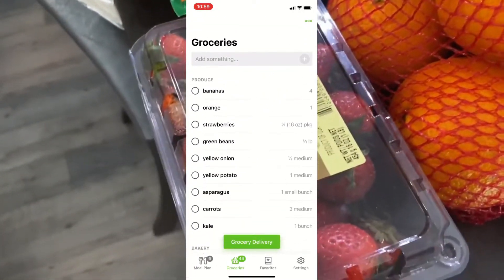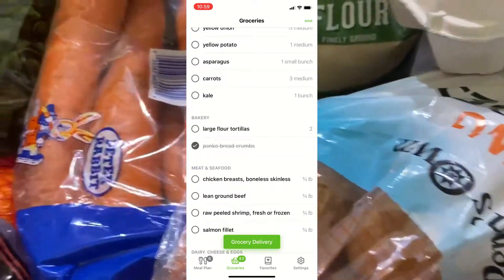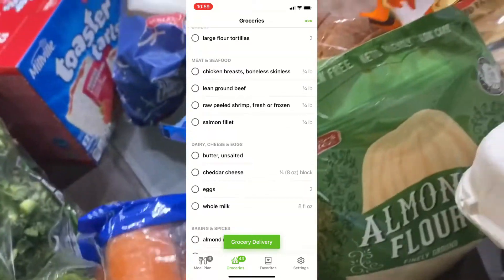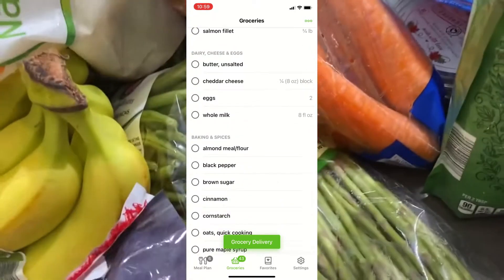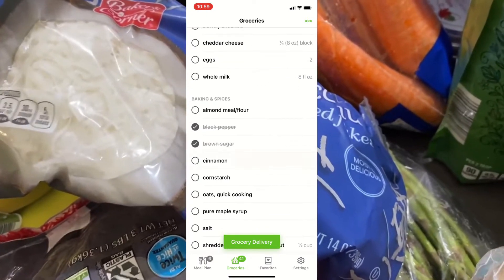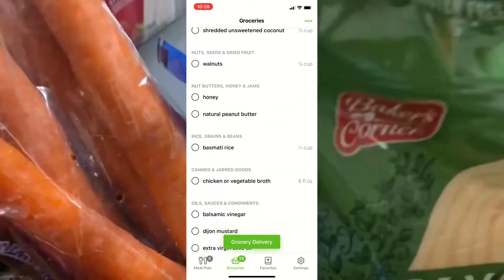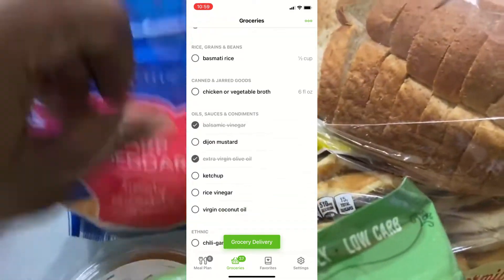For produce, I got strawberries, oranges, bananas, carrots, potatoes, green beans, kale, and asparagus. I also got some coconut plates because a recipe calls for that. I also had to get more almond flour, some bread, and cheddar cheese.